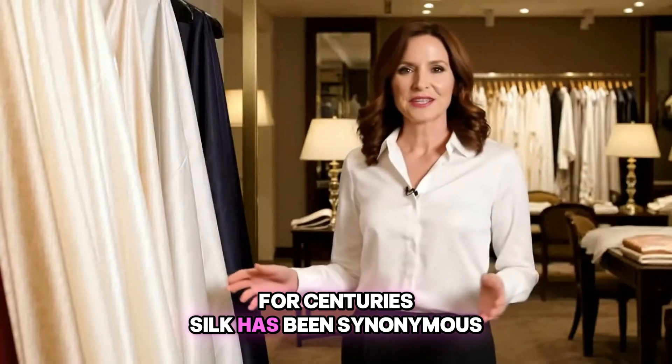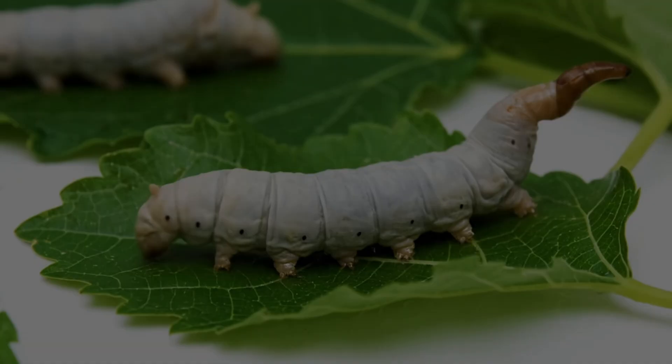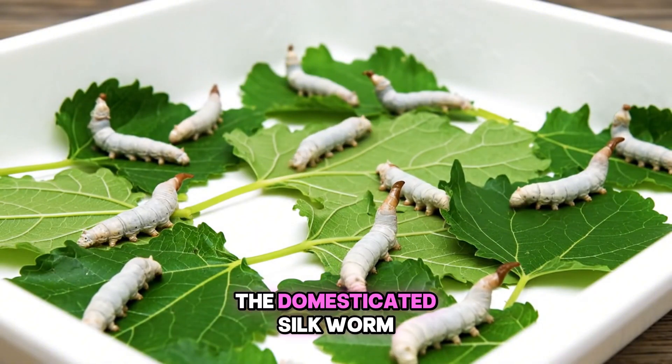For centuries, silk has been synonymous with luxury, elegance, and incredible softness. Our journey begins here with the Bombyx mori, the domesticated silkworm.